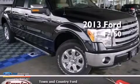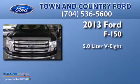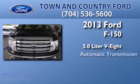This is a brand new 2013 Ford F-150. It has a 5.0 liter, 8-cylinder engine and an automatic transmission.